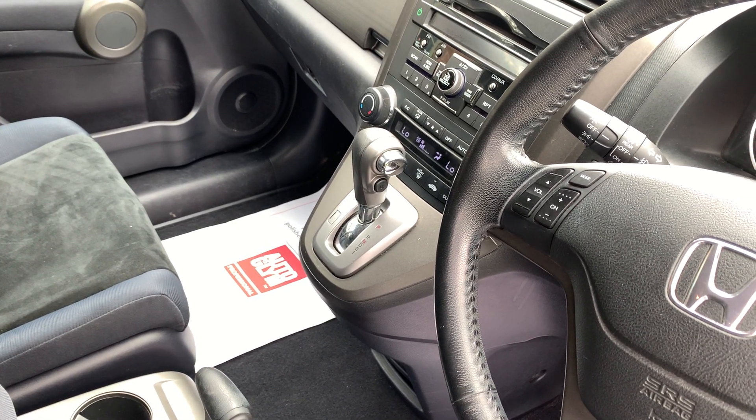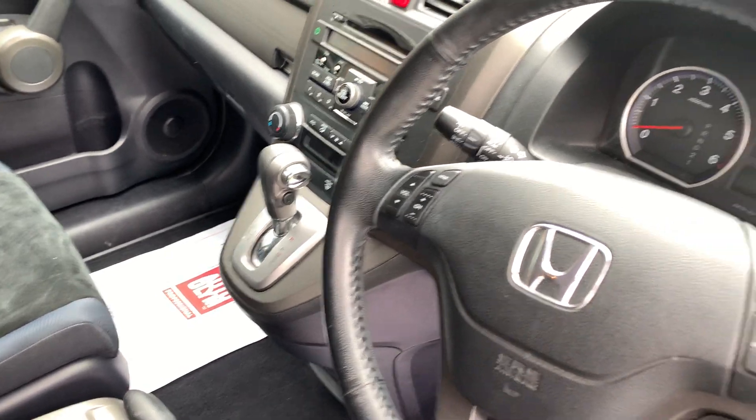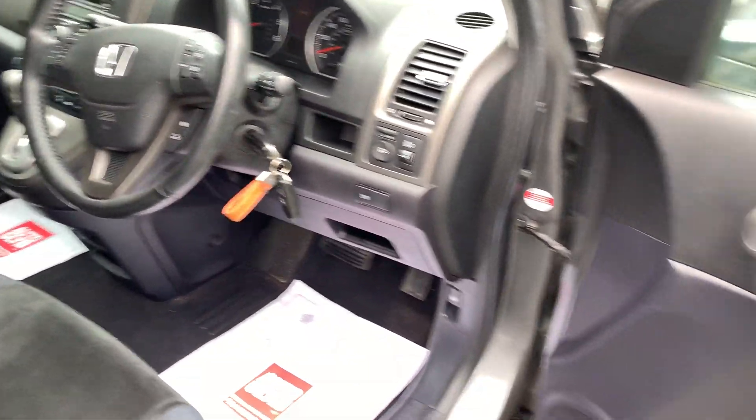The car has covered 76,542 miles from new and has been in the same lady ownership since 2014.